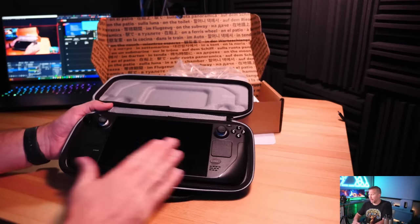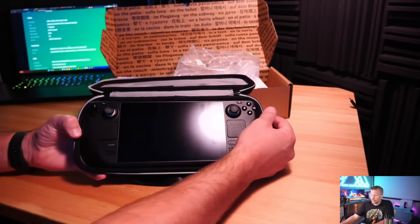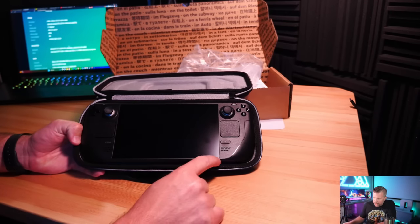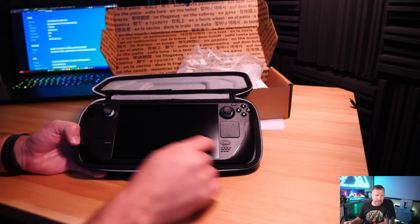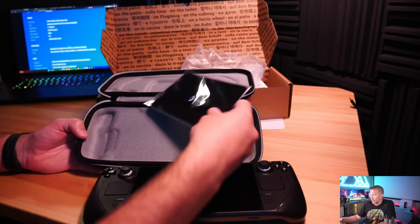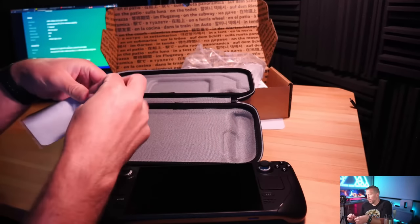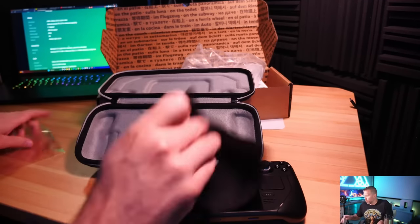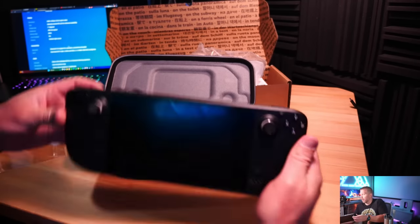Here is the Steam Deck itself. It's a seven-inch display supposed to go up to 400 nits peak brightness, but only 60Hz refresh rate with a resolution of 1280 by 800. It comes with a microfiber cloth that has a Steam Deck logo — pretty cool. Let's try it out to clean off some fingerprints. Beautiful. Now let's do an overview of the buttons and inputs on the Steam Deck.